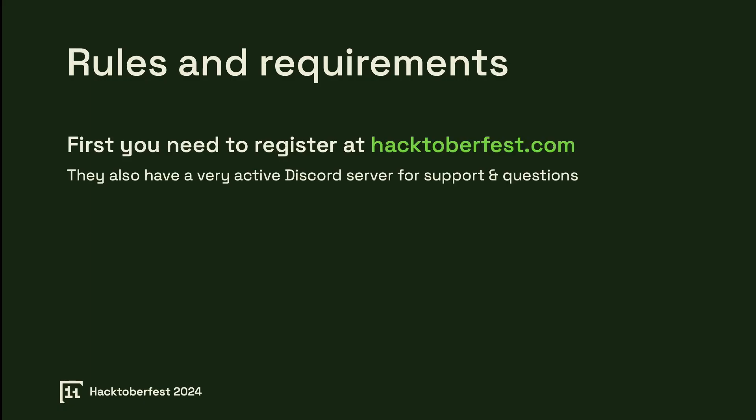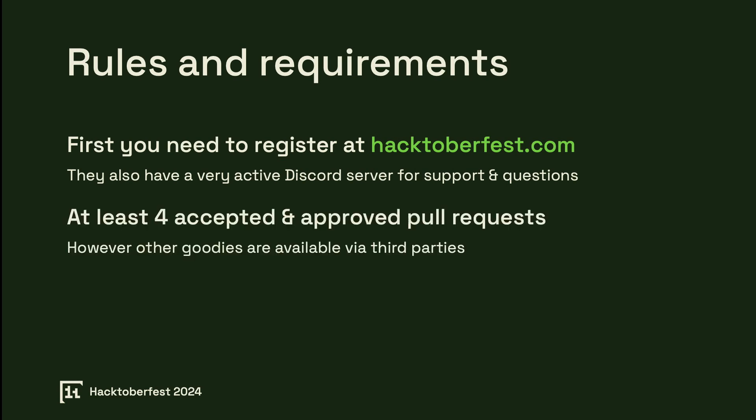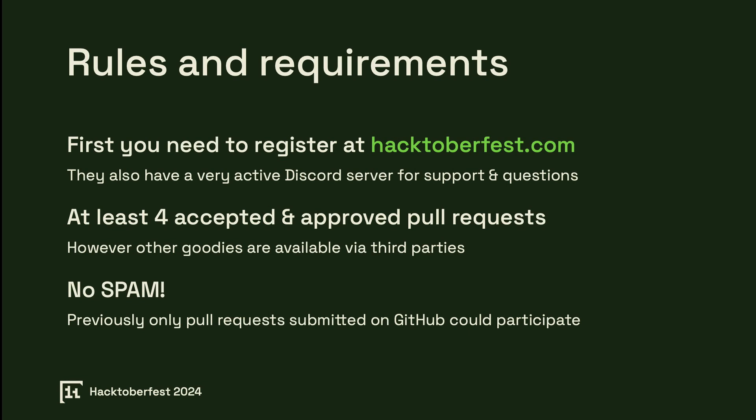Rules and requirements. Before participating, you need to register on hacktoberfest.com. They also have an active Discord server where you can join a vibrant community for support, advice, and questions. To qualify for rewards, you must complete a minimum of four accepted and approved pull requests within October 2024. Make sure your contributions are genuine, as Hacktoberfest discourages spammy or low-quality PRs that don't add value. Previously only GitHub was supported for submissions, but now GitLab contributions are also eligible.